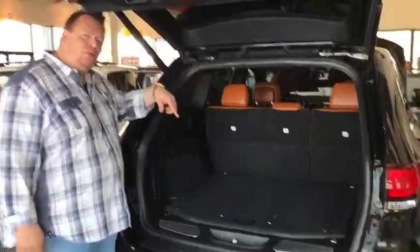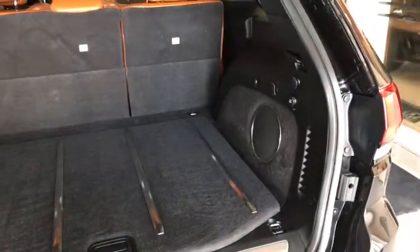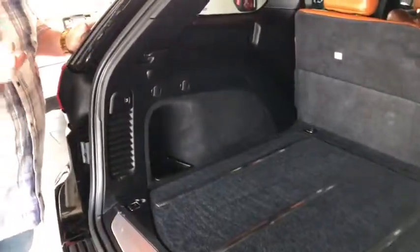Take a look at all the room we have back here. We've got our subwoofer with our upgraded Harman Kardon sound system, our full spare tire, and our one-touch power liftgate to close things out.